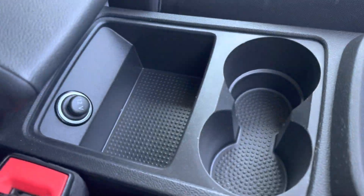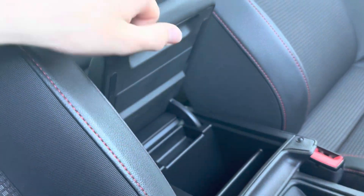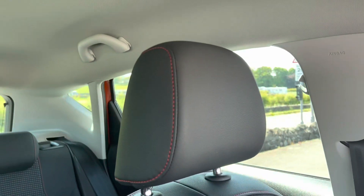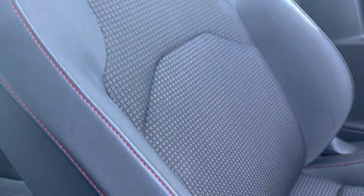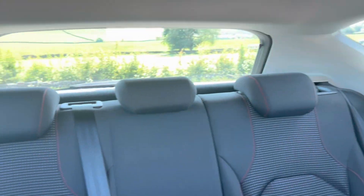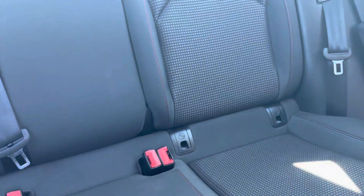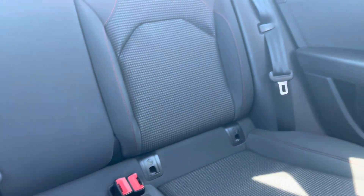You've got cup holders, a 12-volt socket, and adjustable armrests in the front. They're very comfortable cars to drive. There's nice cloth and part-leather on the sides with red stitching, and the same red stitching is carried through to the rear.